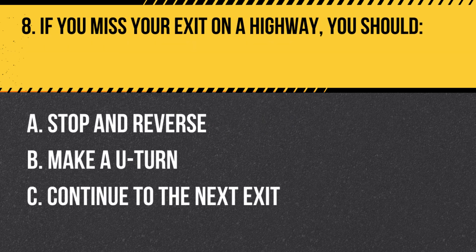Question 8. If you miss your exit on a highway, you should: A. Stop and reverse. B. Make a U-turn. C. Continue to the next exit. Answer: C. Continue to the next exit. If you miss your exit, remain calm and continue to the next exit. Never stop, reverse, or make a U-turn on a highway.